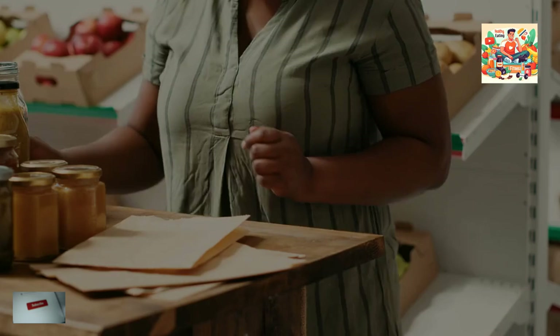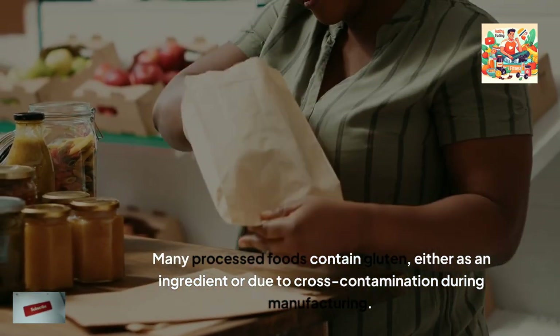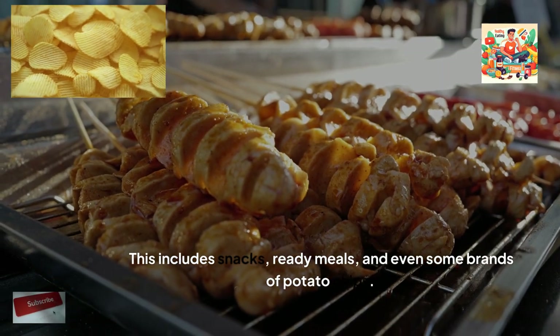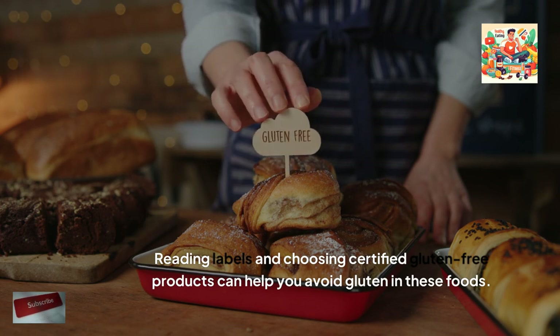Processed foods and gluten. Many processed foods contain gluten, either as an ingredient or due to cross-contamination during manufacturing. This includes snacks, ready meals, and even some brands of potato chips. Reading labels and choosing certified gluten-free products can help you avoid gluten in these foods.